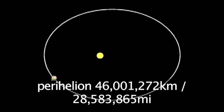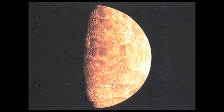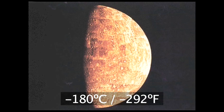At its closest to the Sun it is 46 million kilometers, but at its furthest point it is 70 million kilometers. Being this close to the Sun, the temperature on the surface can be as high as 430 degrees centigrade on the sunlit side, to minus 180 degrees centigrade on the dark side.